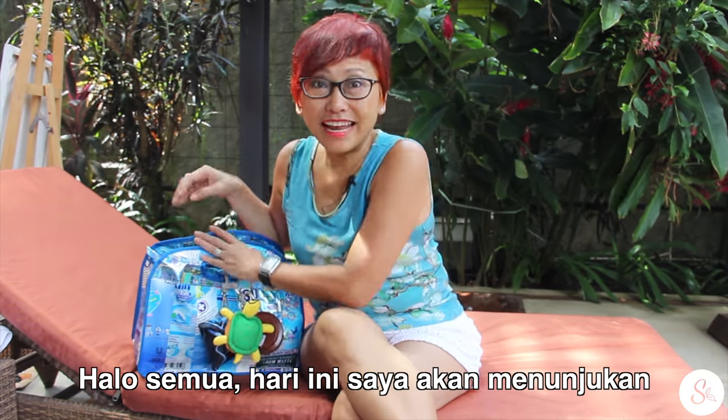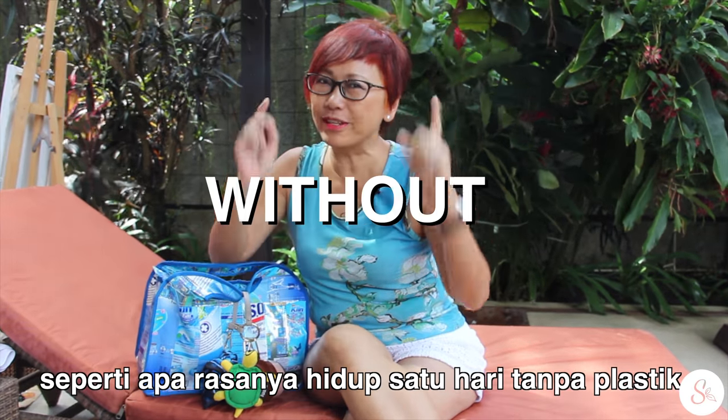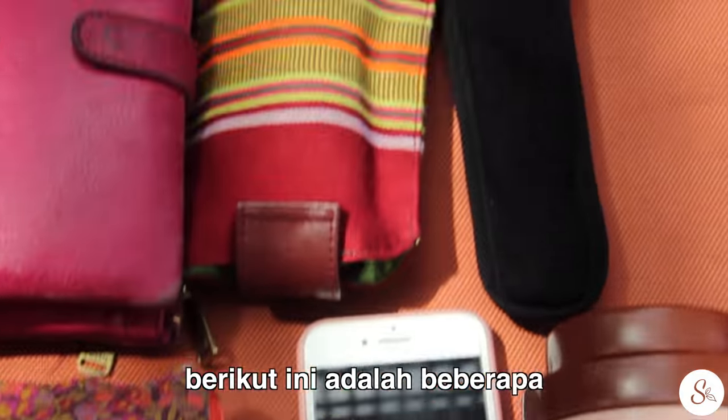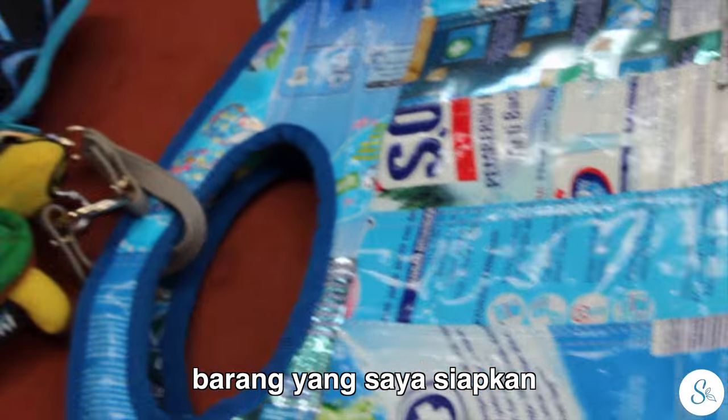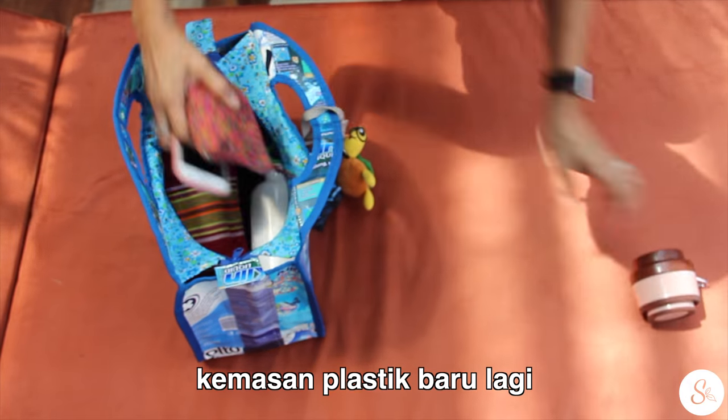Hey guys, today I'm going to show you what it's like to live a day without plastic, and here are the things that I prepare so that I don't have to take another piece of plastic again.